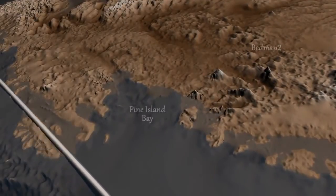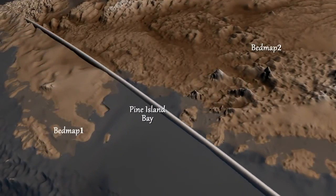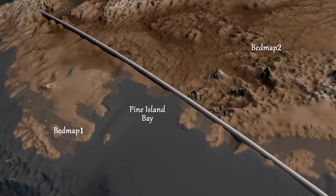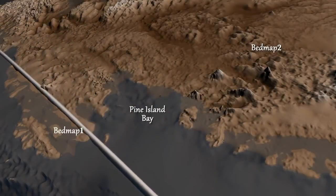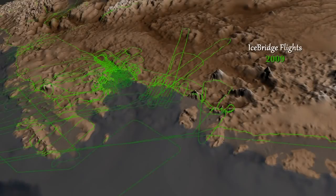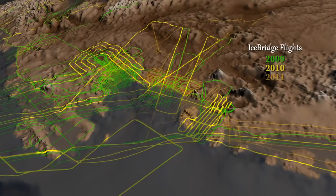This map, named Bedmap 2, builds on an earlier map released in 2001 and incorporates 25 million additional measurements taken over the past two decades from the ground, air, and space, including seven years of surface elevation readings from NASA's ICESat satellite and three years of laser and ice-penetrating radar data from a NASA airborne mission called Operation IceBridge.